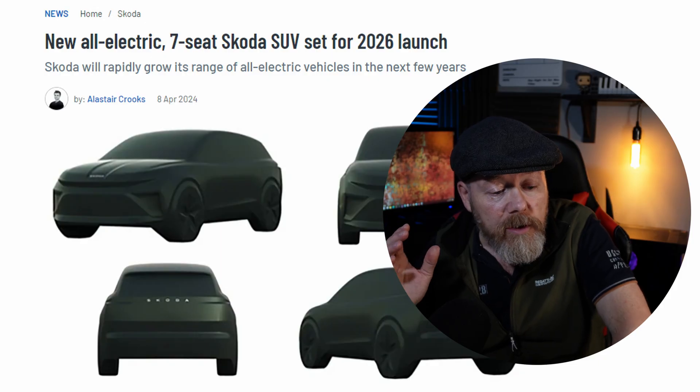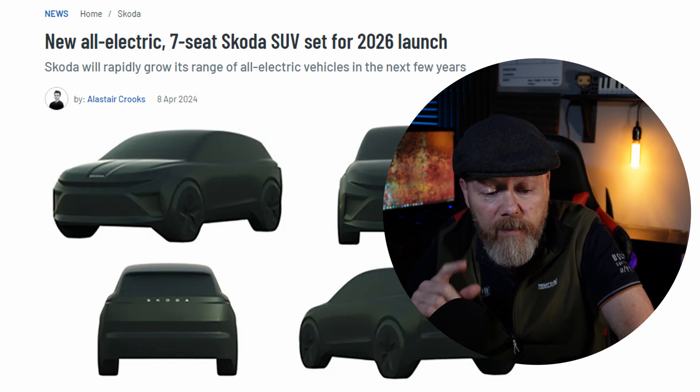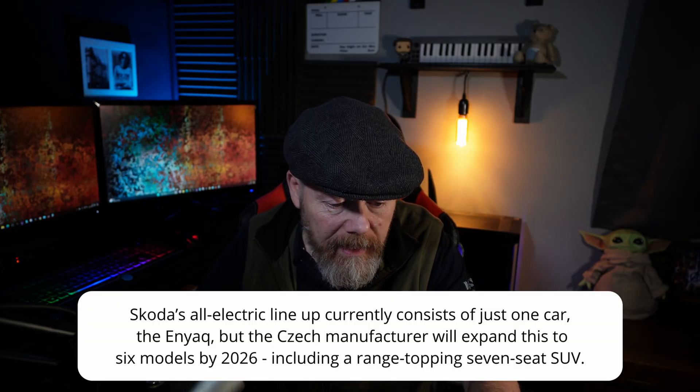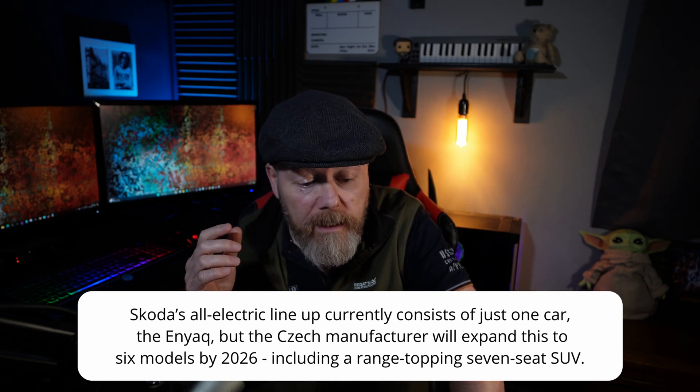Now there's another story here I want to go over as well. A lot of people say that EVs are over, nobody's investing in EVs anymore - blah blah blah. You know the same old story, the same old people saying EVs are over and nobody's bothering to make them anymore. But there's a new story in Auto Express about Skoda. It says Skoda will rapidly grow its range of all-electric vehicles in the next few years - a new all-electric seven-seat Skoda SUV set for 2026 launch. Its all-electric lineup currently consists of just one car, the Enyaq, but the manufacturer will expand this to six models by 2026.